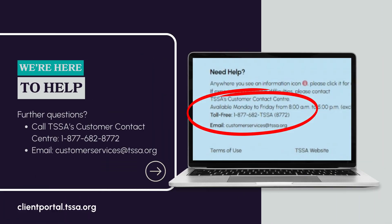If you have further questions, please reach out to TSSA's Customer Contact Centre by calling 1-877-682-8772, or send an email to customerservices@tssa.org and we'll be happy to help you.